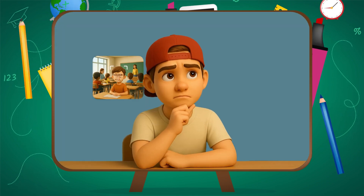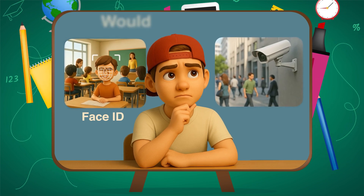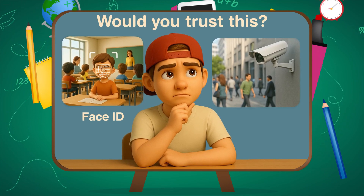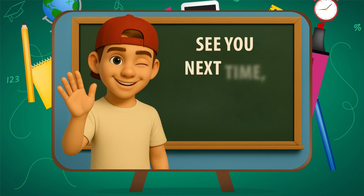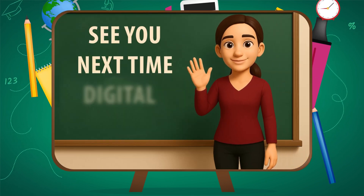So webweavers, how do you feel about Face ID now — cool, creepy, somewhere in between? Drop it in the comments. And here's a question: where do you think facial recognition should and shouldn't be used? If this episode made you think, share it — because asking better questions is always smarter than giving easy answers. Catch you next time, digital explorers. Bye-bye.